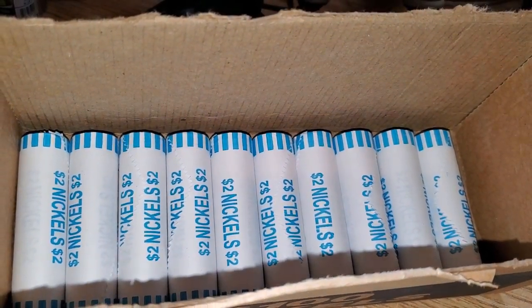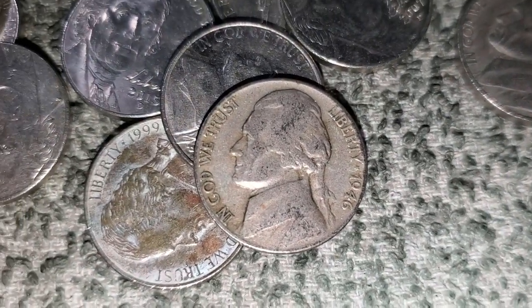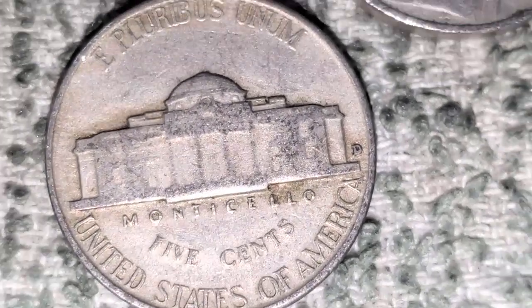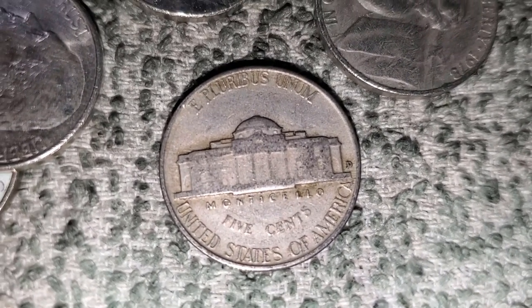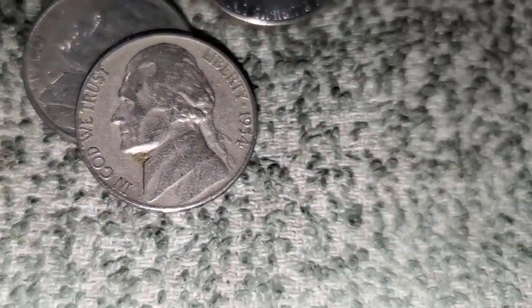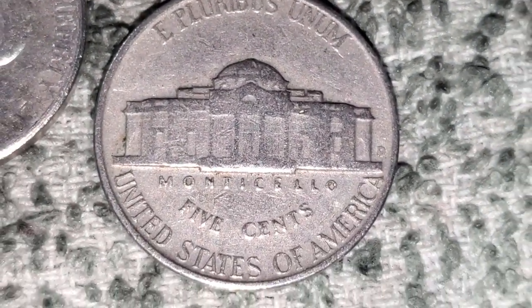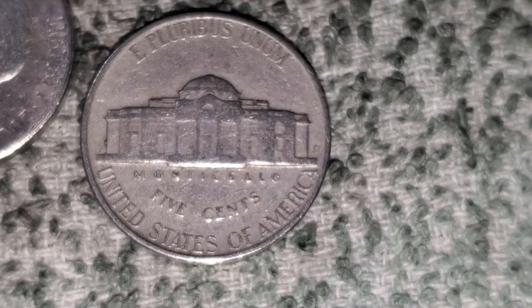10 rolls left in box number one of the nickels and we got another find — a 1946 Denver. Hopefully we can find a buffalo or a war nickel. Very next roll, just got another keeper — a 1954 Denver.